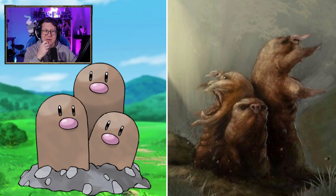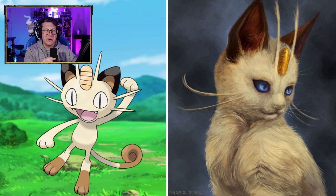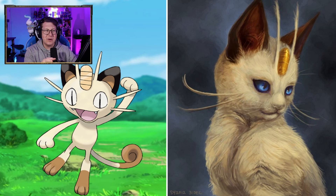Meowth looks pretty cool though. It looks very elegant, actually, which is very nice. The nose is kind of weird, but I guess Meowth doesn't even have a nose, so I guess that works. It almost looks like a ragdoll cat. Persian looks like maybe a puma now, which is very cool — I like that. It looks really muscly.